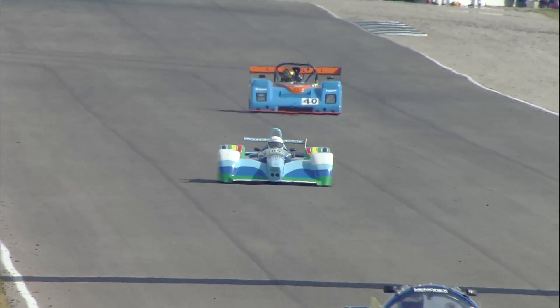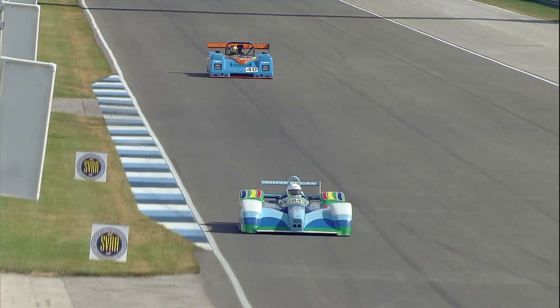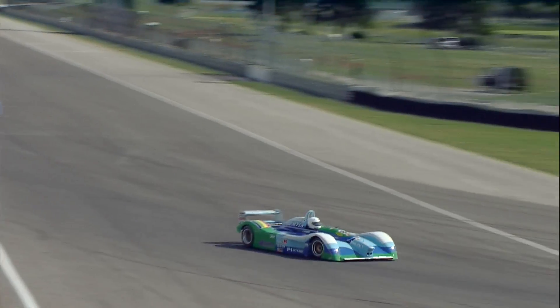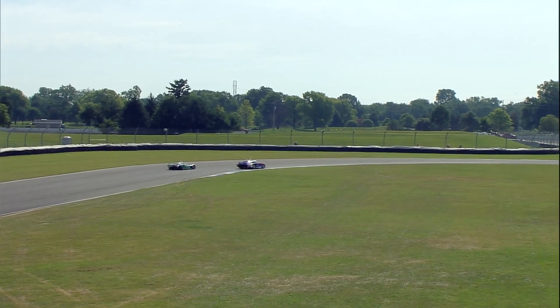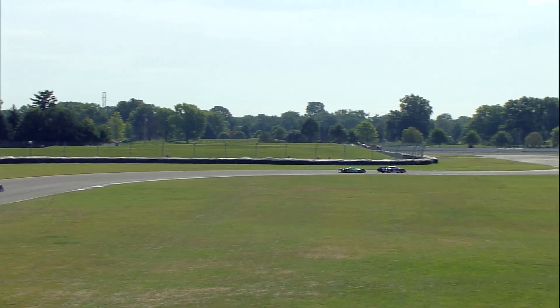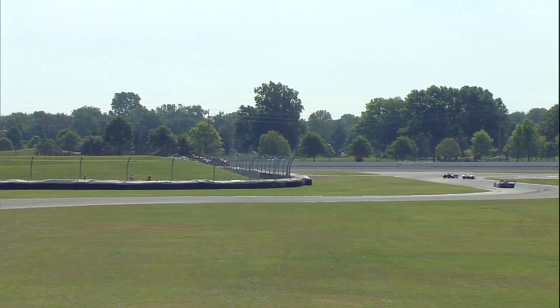Just in the shot there you see the Gebhardt — that is the Gebhardt JC 853, 1984 the year for that — as Forer now navigates around, into turns seven and eight into nine.